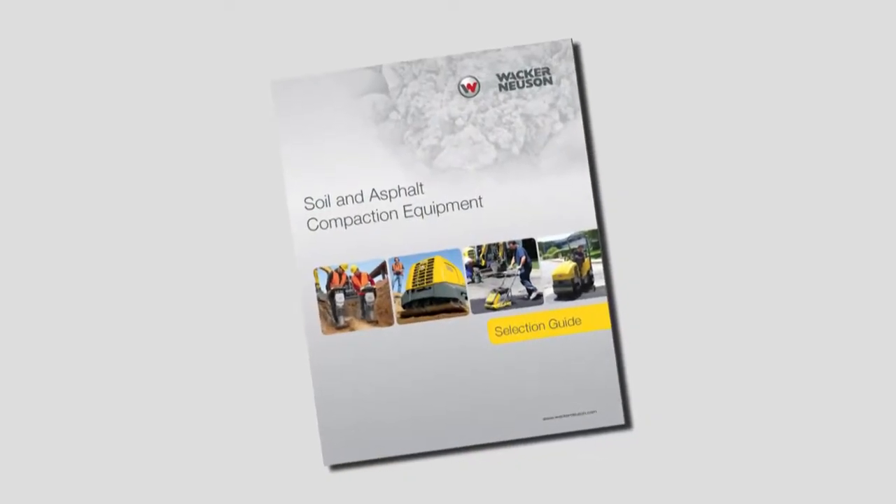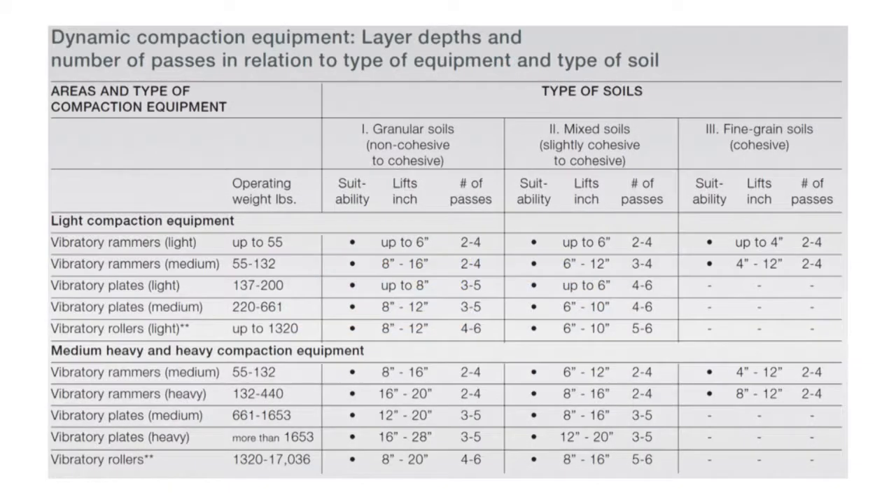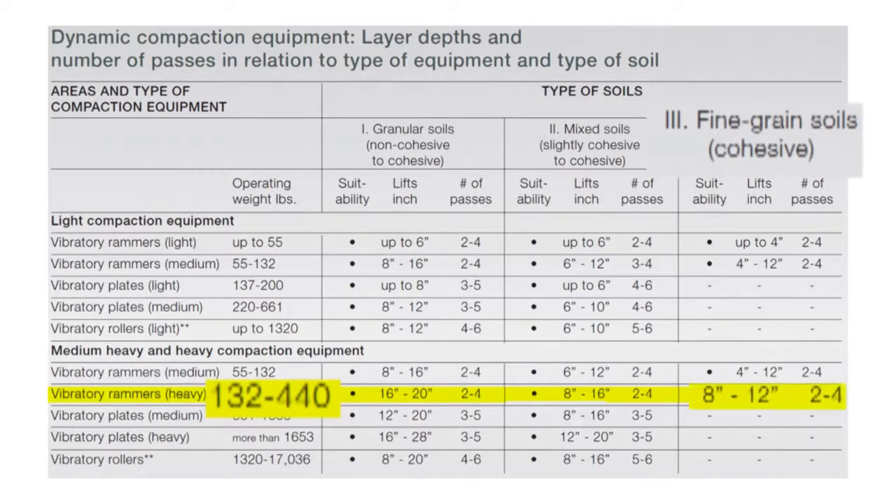Wacker Noyes and selection guide will help you recommend the proper machine for the job. Begin by selecting the type of machine — in this case rammers — its approximate weight, and then follow the chart to the right under the column with the appropriate soil type. There you will see the lift or depth of soil recommended and the number of passes necessary to achieve proper soil density. For example, a 150-pound rammer applied to cohesive soil should obtain density in two to four passes in soils eight to twelve inches in depth.